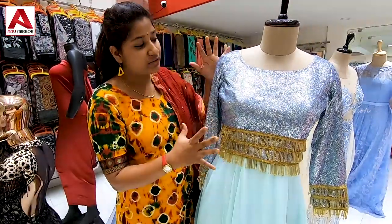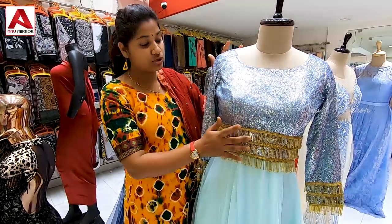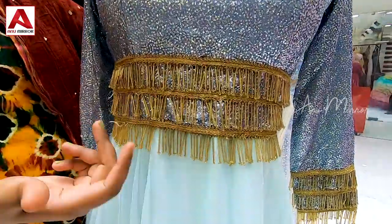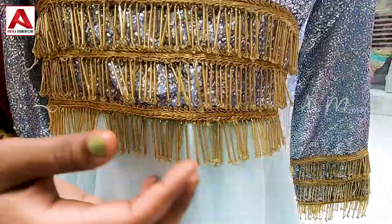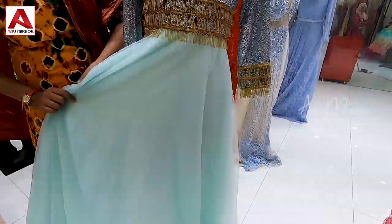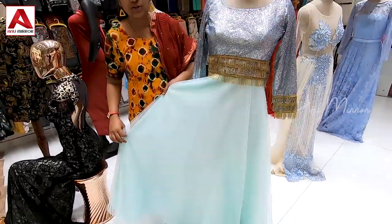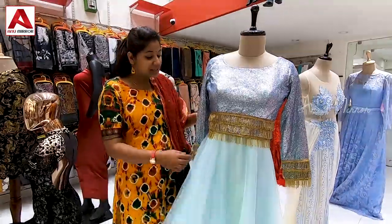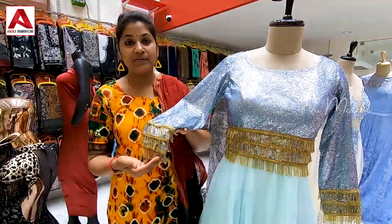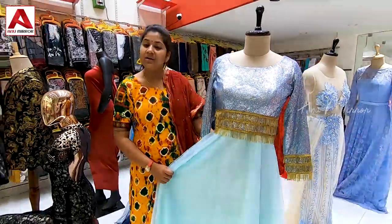This gown is in a shimmer-type fabric. In the front view we have a light sky blue shade with crystal beads — three layers of crystal beads. The middle part is also light sky blue. It has net fabric with added layers and three coats of sleeves. This is one of the collection.